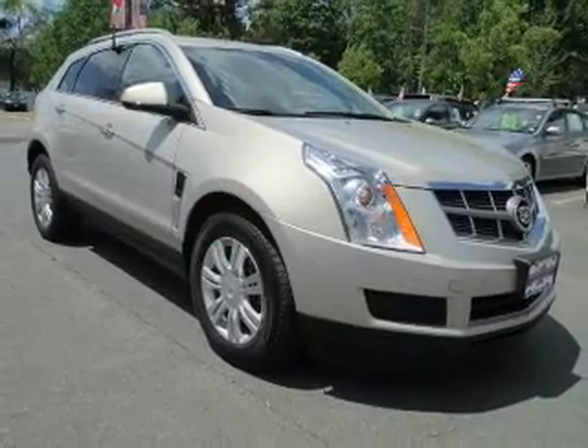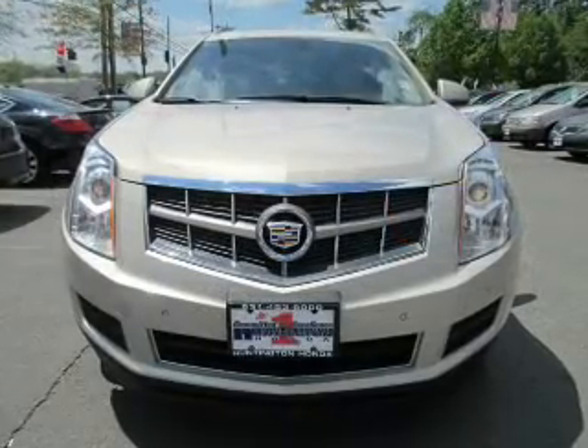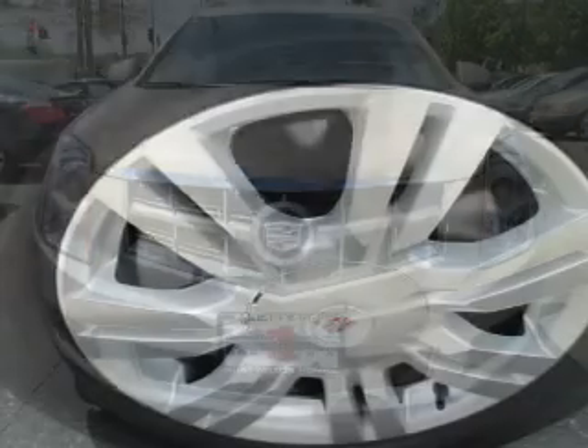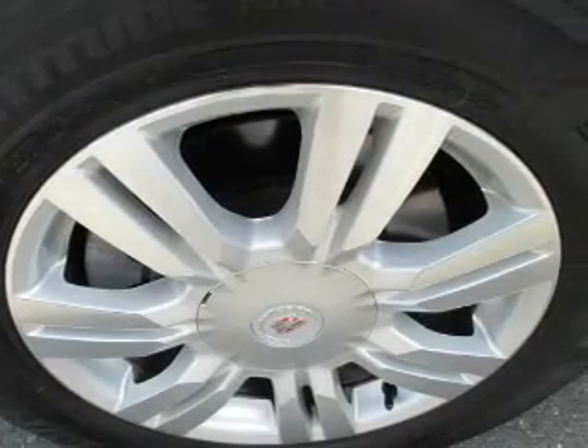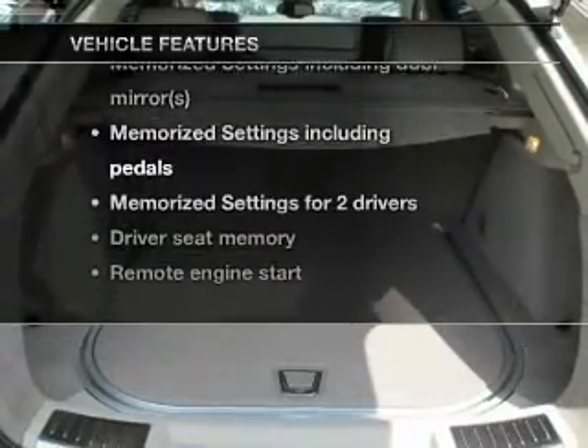Treat yourself to the splendor of a premium sound system. The anti-lock braking system will keep you safe on the road. Let the outside in with a built-in sunroof. Power and reliability are a great combination — this vehicle has both. Plus, enjoy these notable features that are included in this vehicle.